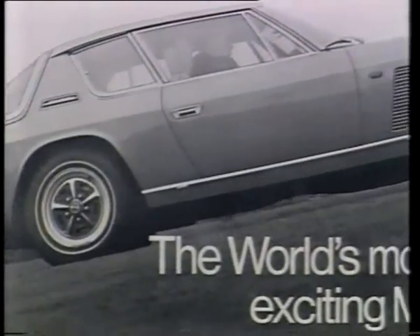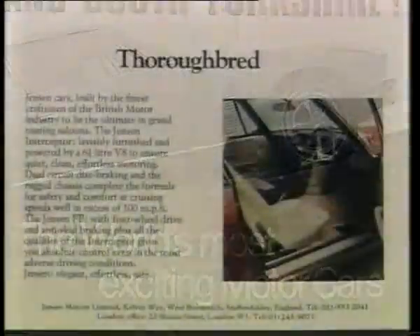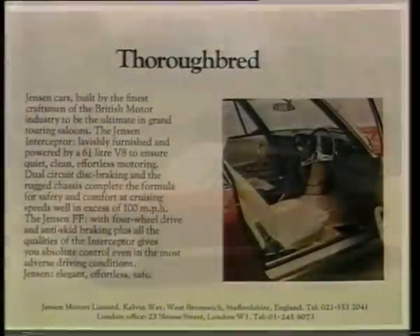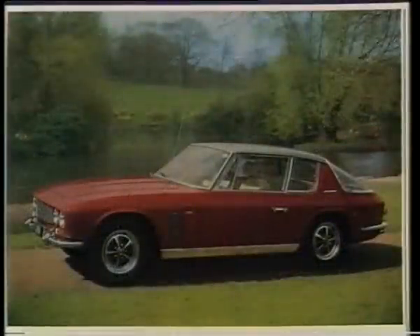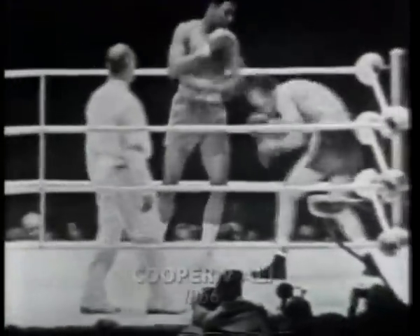The Interceptor was an ad-man's dream, a car to wax lyrical about. The superlatives piled up to shoulder height. It was a better market, an easier market, certainly a more exciting market in the 60s. Everybody agreed the Jensen was a knockout.